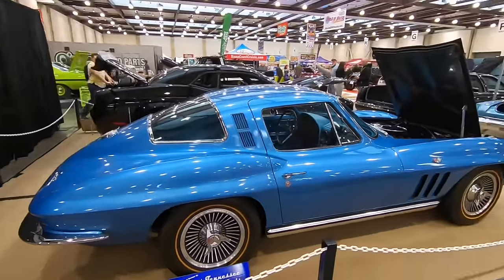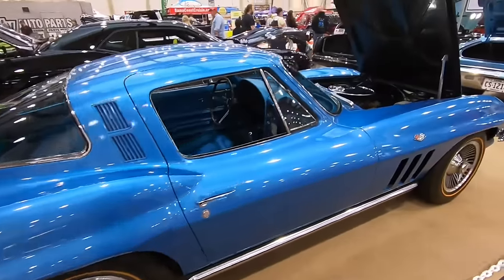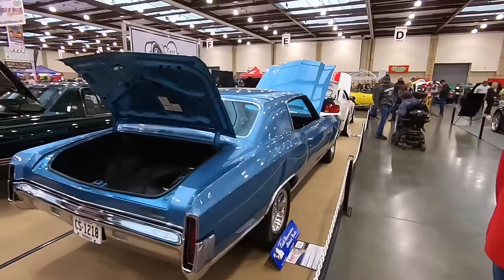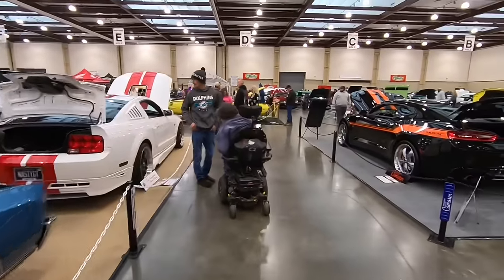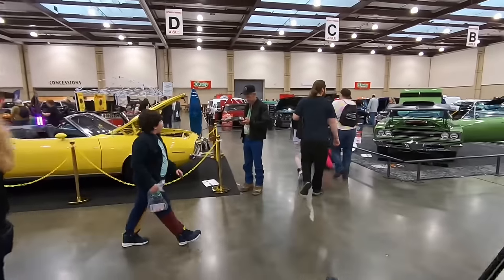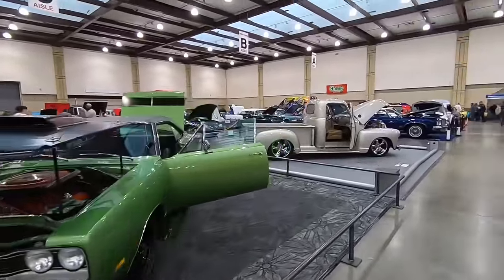Here's a '65 Corvette, and again I like the period correct tires on it — they're kind of a gold line that matches that blue very well. It looks like just a good original survivor. There's a lot of older muscle cars here, but there's a lot of newer stuff here too — just a little bit of something for everybody.